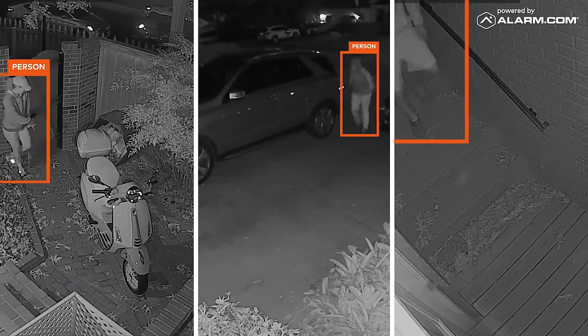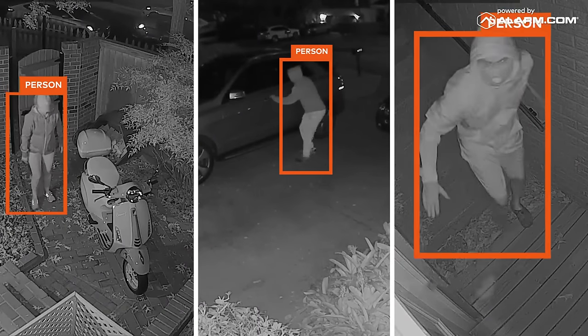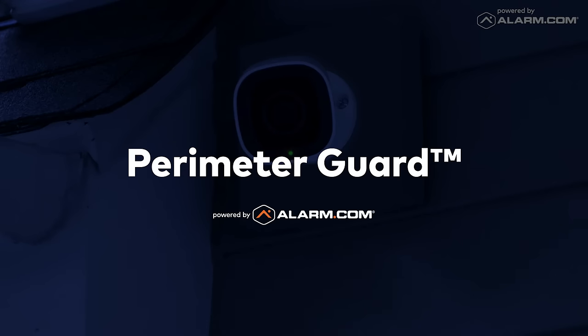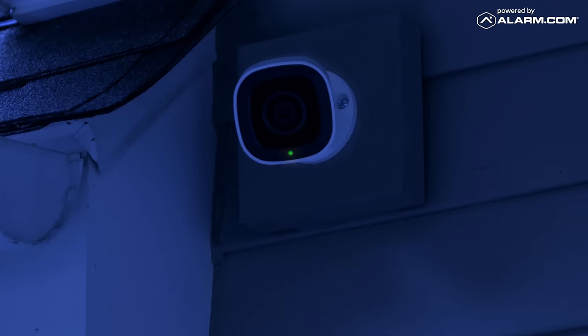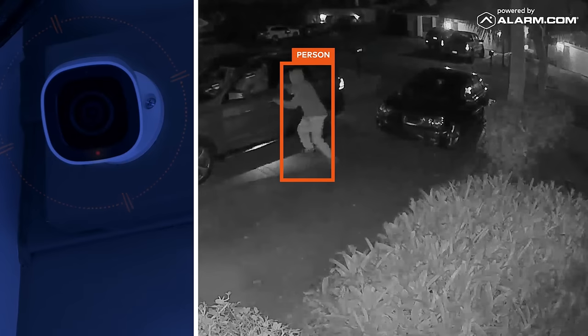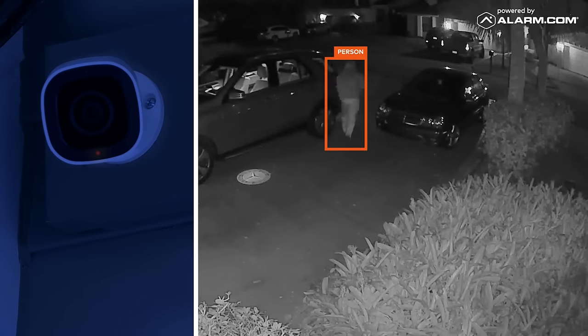Alarm.com cameras detect people entering your property and can help deter unwanted visitors. Perimeter Guard uses our industry-leading video analytics to stop intruders in their tracks. If your Alarm.com camera detects unexpected visitors, it sounds an alert and flashes an LED light to ward off trespassers.